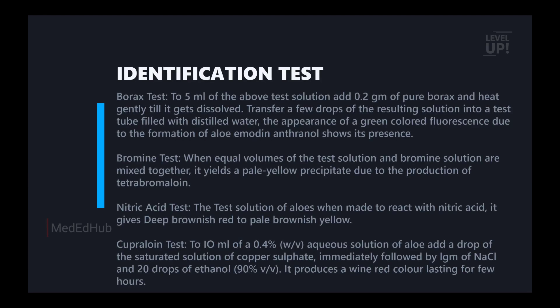Next is identification tests. There are four tests: borax test, bromine test, nitric acid test, and copper sulfate test. For the borax test: to 5 ml of the test solution, add 0.2 gram of pure borax and heat gently till it dissolves. Transfer a few drops of the resulting solution to a test tube filled with distilled water. The appearance of green colour fluorescence is due to the formation of aloe-emodin, which indicates its presence.